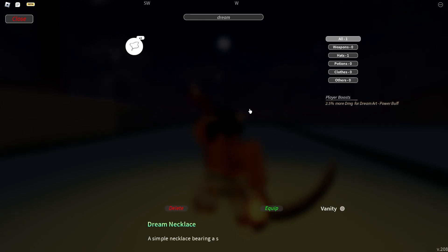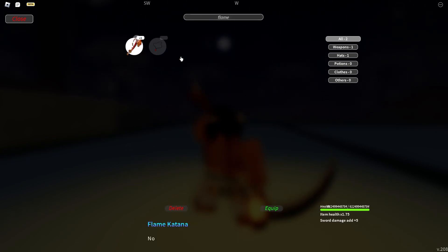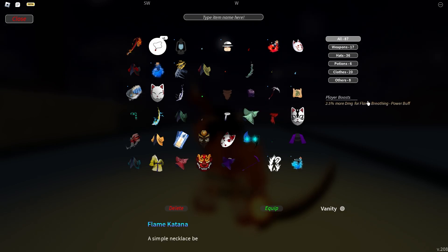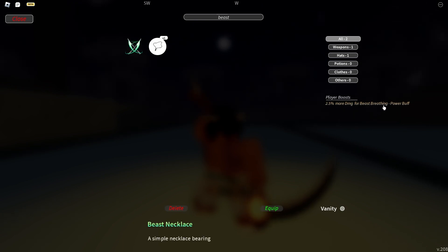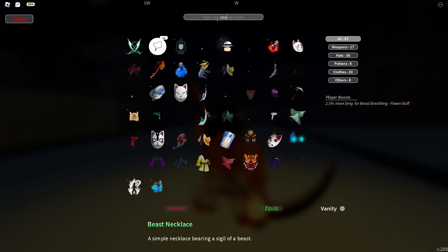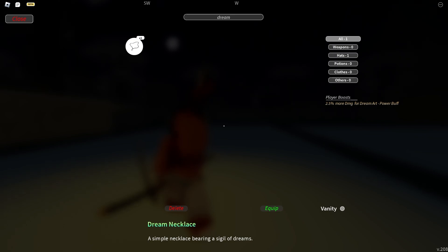All necklaces buff whatever you're using — so the Dream Necklace buffs Dream, the Flame Necklace buffs Flame Breathing. If it says Beast Necklace, it's buffing Beast Breathing. All these buffs are 2.5%. The ones exclusive to Mugen Train are the Dream Necklace, the Shockwave Necklace (which is Akaza's Demon Art), and the Flame Necklace — all at 2% drop rate.